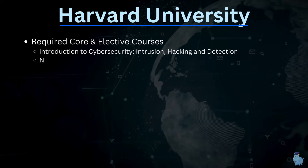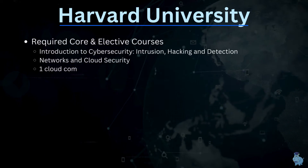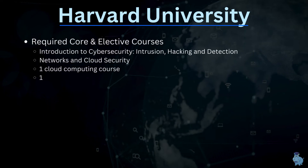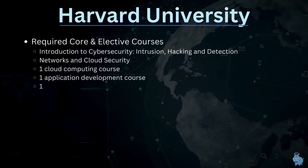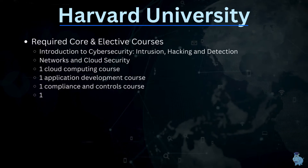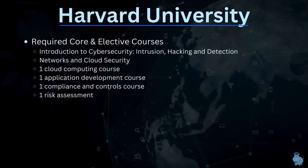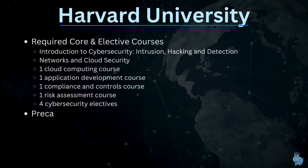The required core and elective courses include: introduction to cybersecurity, intrusion and hacking detection, networks and cloud security, a computing course, a development course, compliance controls, risk assessment, and four cybersecurity electives. Like most master's programs, you have the option to choose electives based on where you want to specialize.